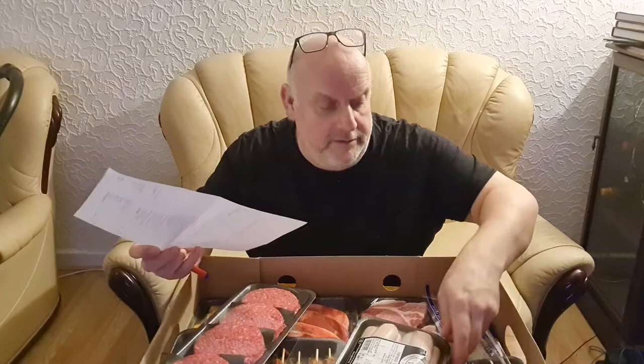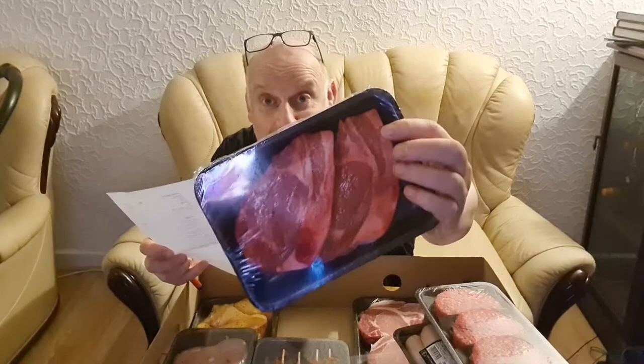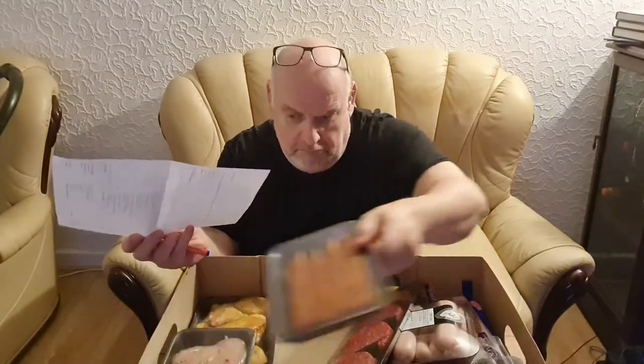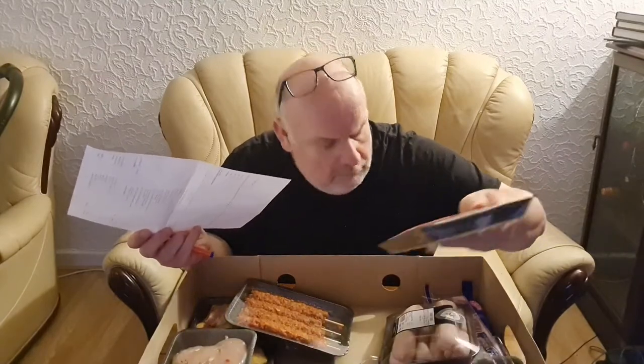Two plain pork steaks, two flavoured Chinese pork steaks, and two crunchy peppered pork steaks. So I'm guessing these are the Chinese flavoured ones... and these are the plain ones. I don't see any peppered pork steaks — I might be wrong, it might be at the bottom. So moving on.